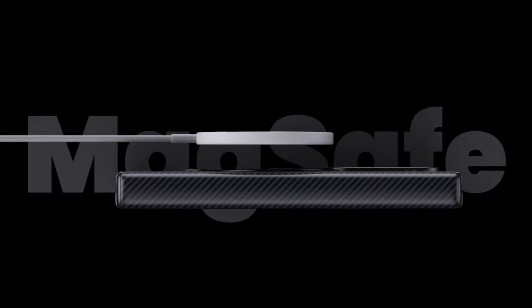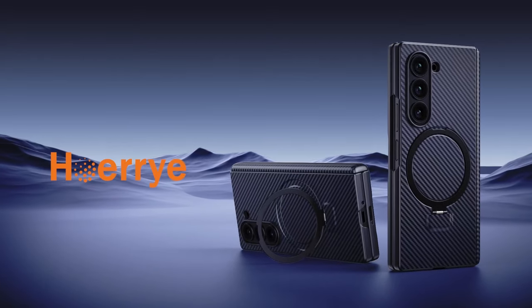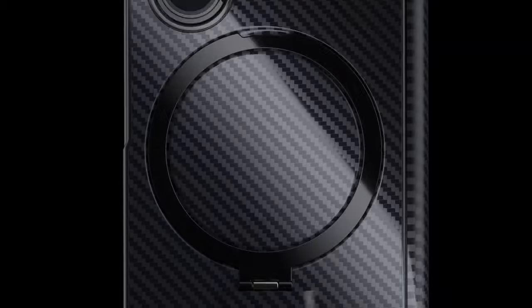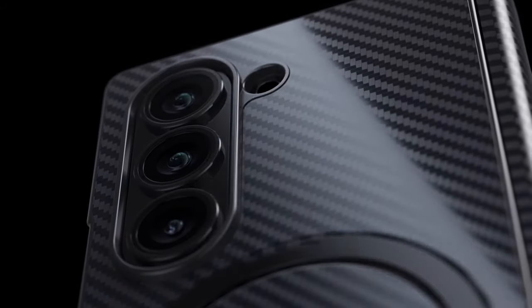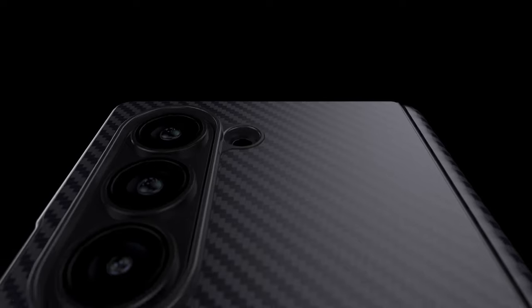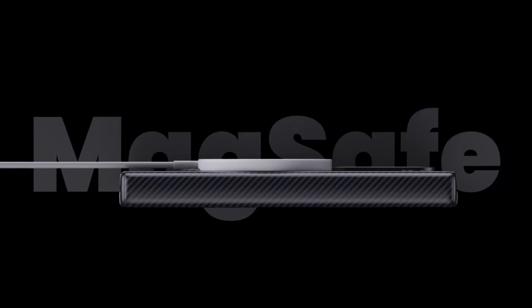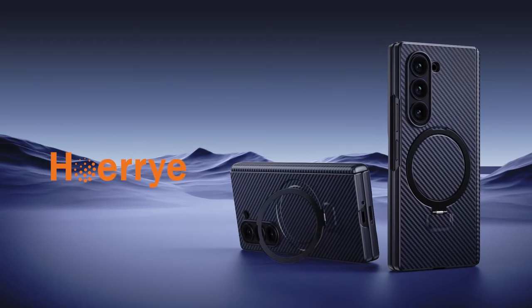Tested rigorously with 1,000 drops from 10 feet and 500 drops from 15 feet, it boasts dual cushion protection that diffuses 99% of impact, maintaining the phone's integrity. Backed by Hoari's commitment to quality, durability, and customer support, this case is tailored for those seeking reliability and performance in everyday use. So guys, this was the video about the best Galaxy Z Fold 6 MagSafe cases. All the links are given in the description, do check them out. Thank you.